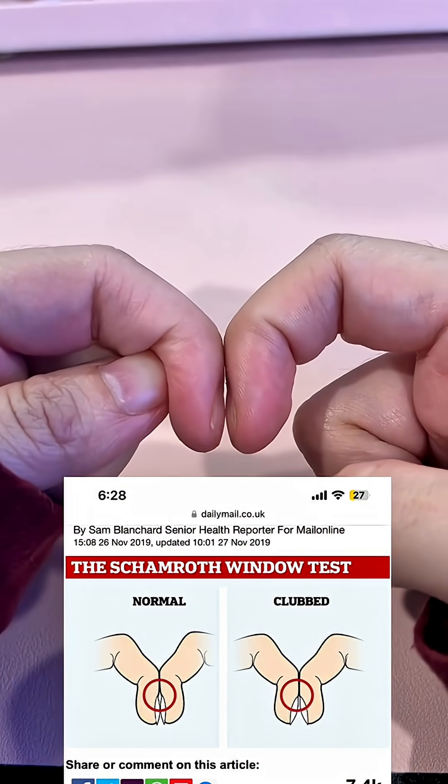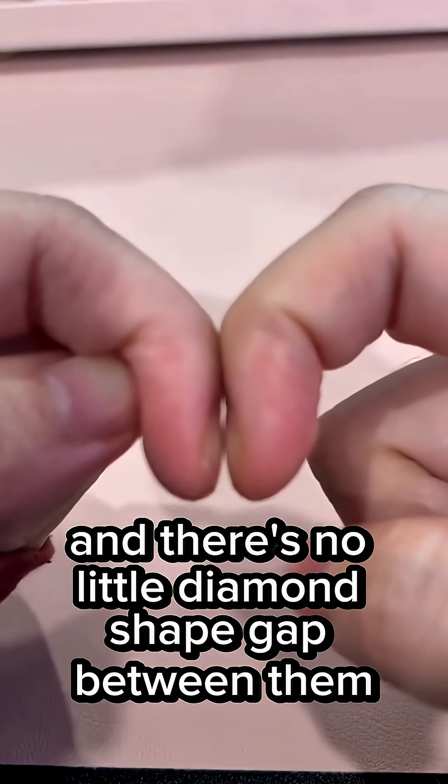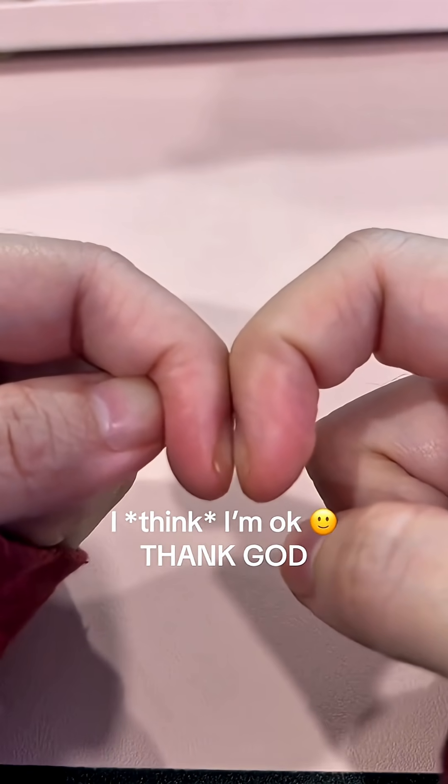Doctors sometimes use something called the shamrock test. If you place your two index fingers together and there's no little diamond-shaped gap between your nails — yeah, that's a red flag.